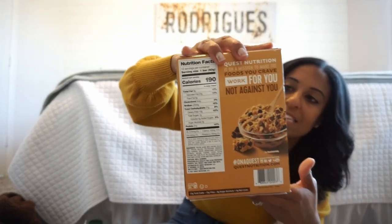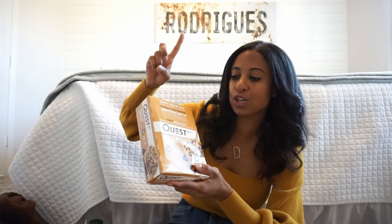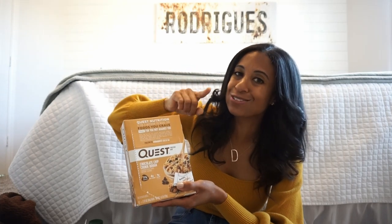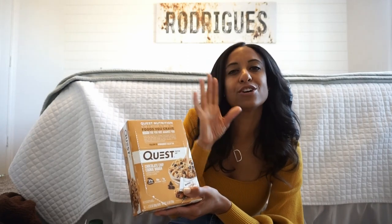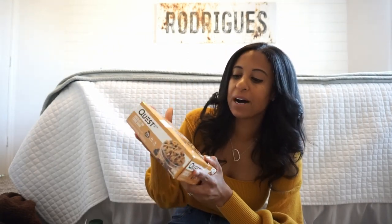They have pretty good ingredients — there's their ingredients list on the back. Quest does come in a ton of flavors. We like this one, and then they have a birthday cake one that's also really good. The cheesecake sounds good but it's not that good. Their protein cookies are also a pretty good alternative, but we have been loving these for a little treat and they also fill you up.